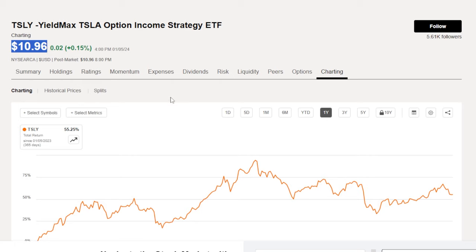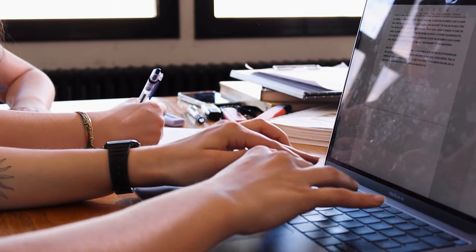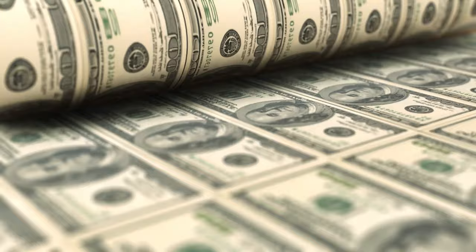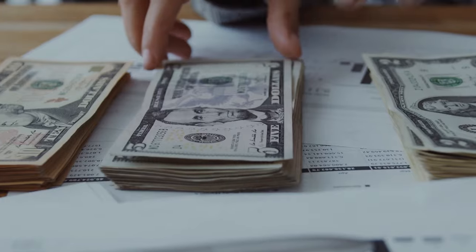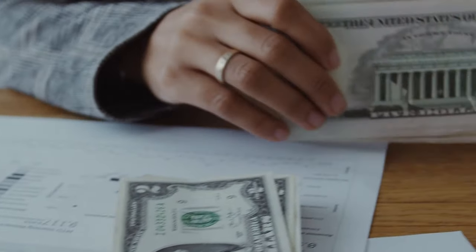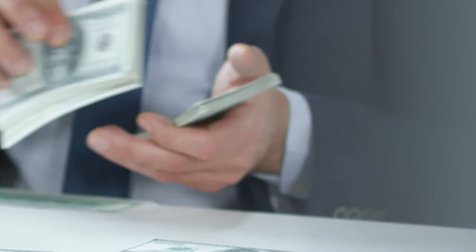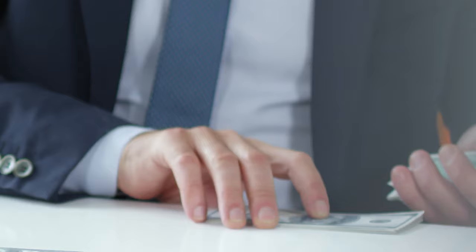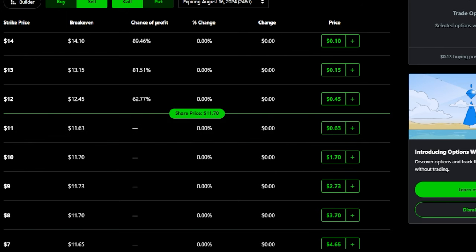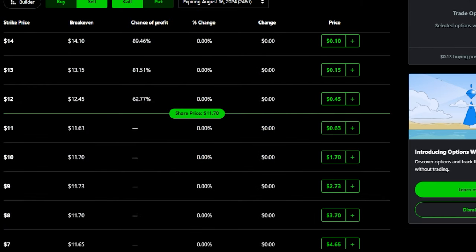Now that we've covered TSLY, compared it to Tesla stock, and talked about my strategy of selling covered calls on it — which I haven't really heard anyone else doing — I personally think it's a very good idea for investors who want to protect their capital but also want to get in on the action. I want to hear what you guys think down below. Are you personally still buying TSLY currently? And comment down below what you think about my strategy of selling covered calls on your shares.